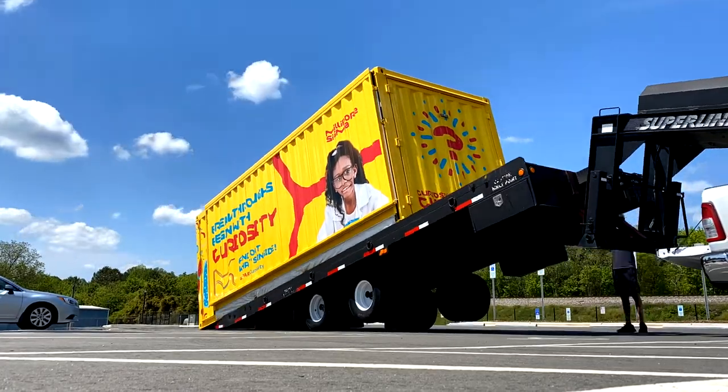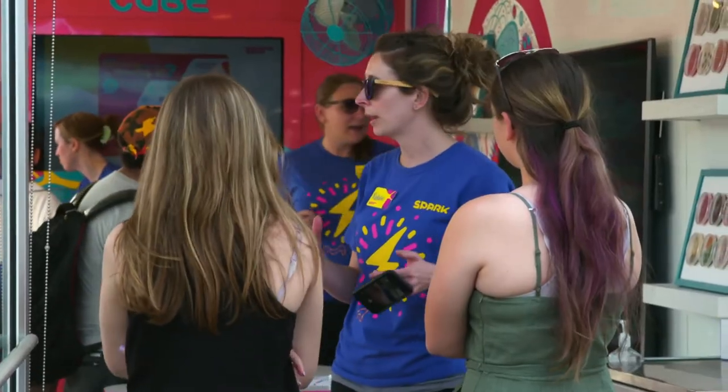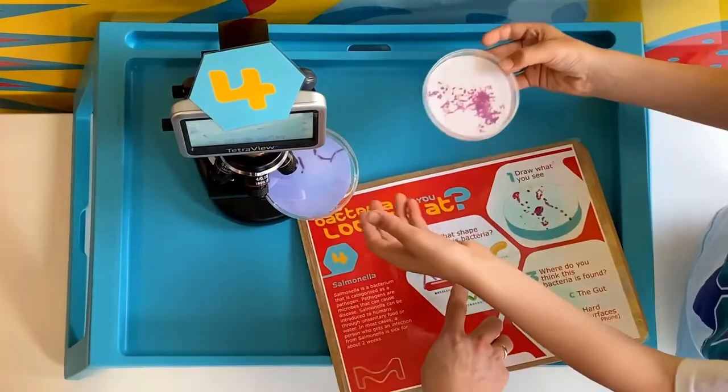With the Curiosity Cube, we aim to spark curiosity in the next generation of scientists by bringing students out of the classroom and into the lab for hands-on science learning.